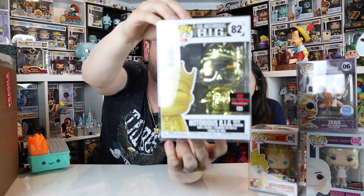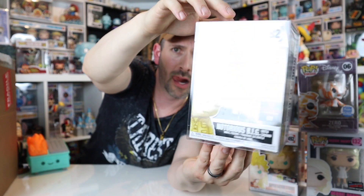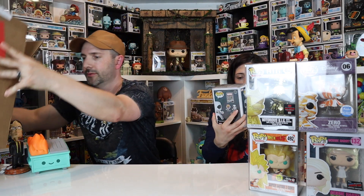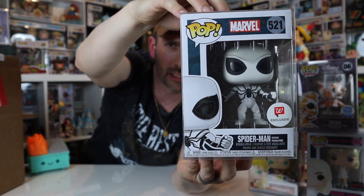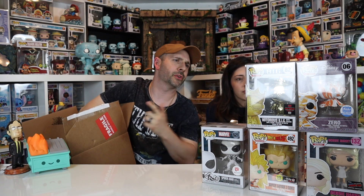Notorious BIG gold chrome edition — that's cool, I believe that's Toy Tokyo. I don't love chrome pops but I don't hate them; it kind of fits with this pop — bling bling. Next one: Spider-Man Walgreens exclusive, Future Foundation. I don't know anything about it but it looks really clean. I kind of really like it — I don't know what we do with it, but you display it! I'm not sure what any of these are worth yet.